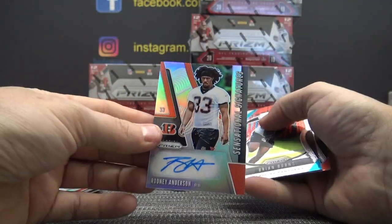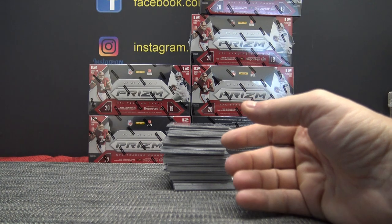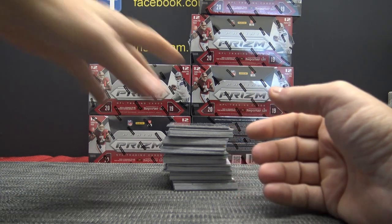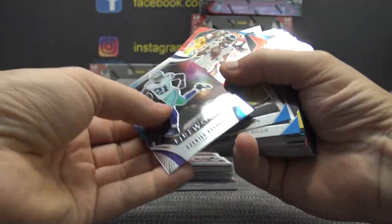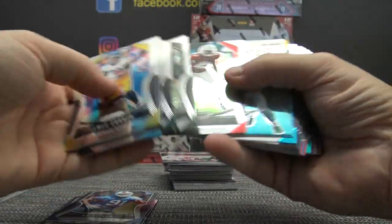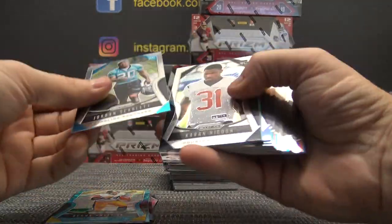Rodney Anderson. Jeremy, didn't you get the Niners? Deshaun Watson, Zeke. Benny Snell. Oh that one looked different but it's not — $1.99.